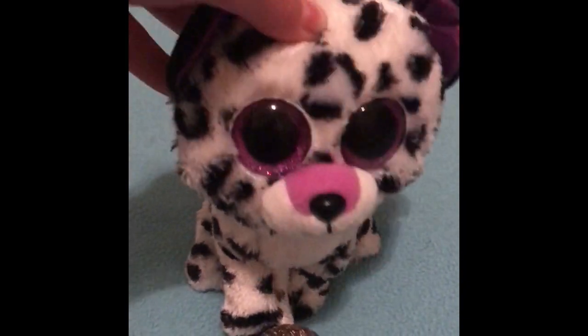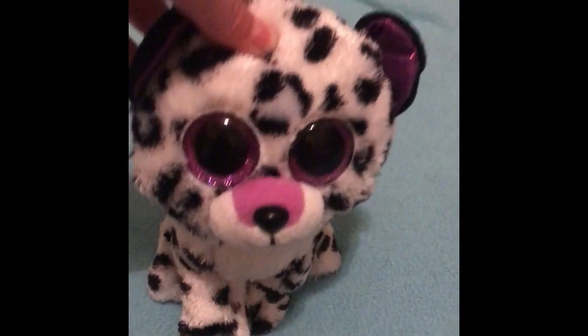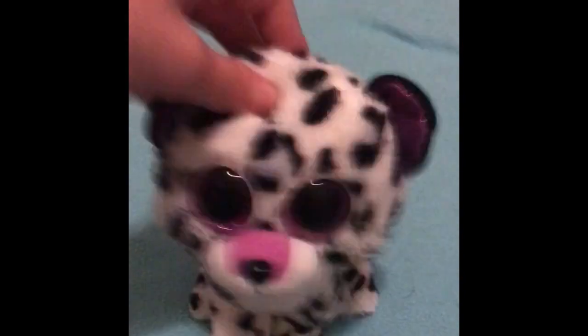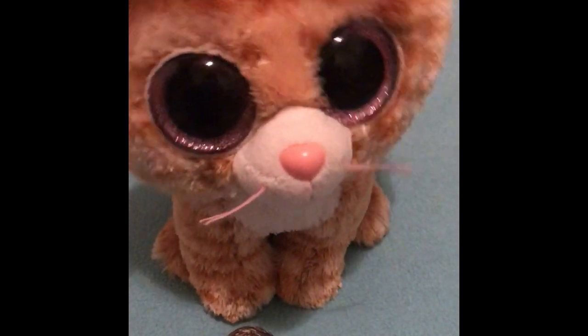Hey guys, welcome to another YouTube video! Today I will be showing you my top 10 favorite beanie bears, so let's get on with the video.